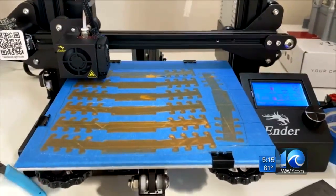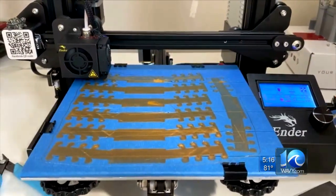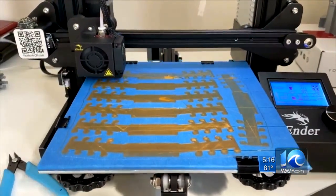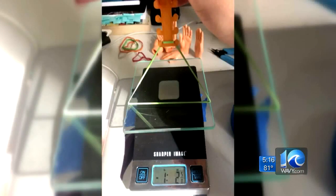Babcock is a member of the robotics team at Hickory High School. One of his favorite parts of being on the team is making things with a 3-D printer — so much so, he got his own. He's been making cool items from the plastic spools ever since.